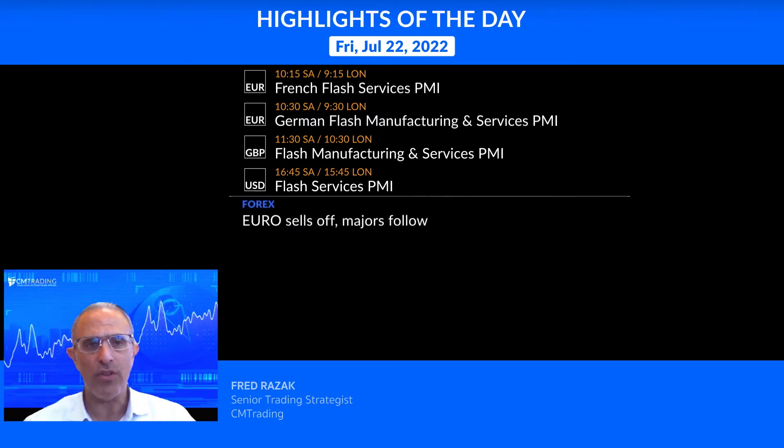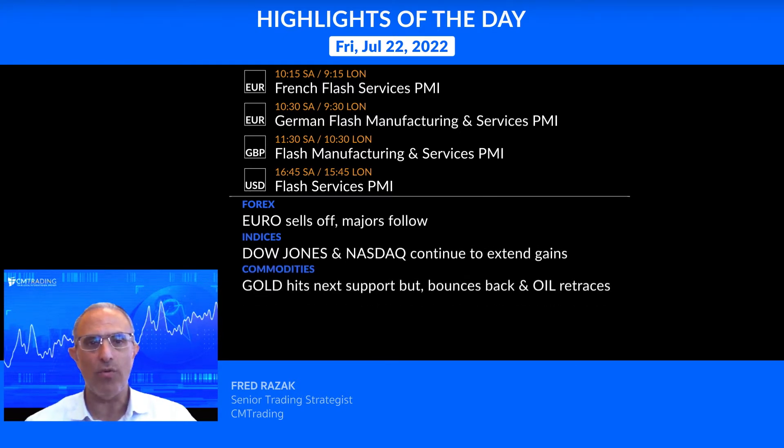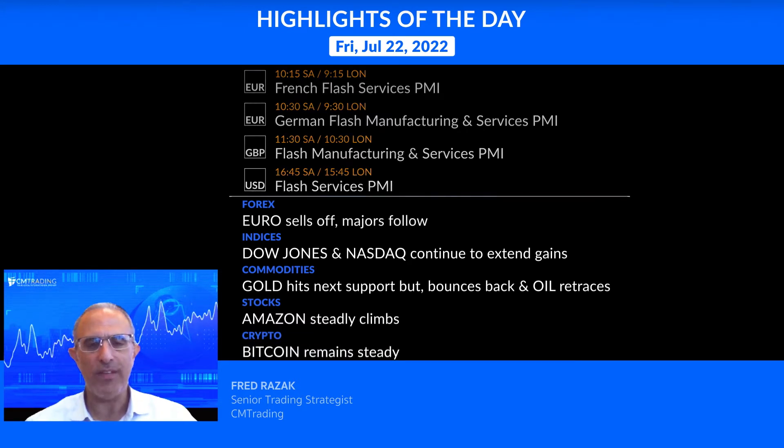Looking at the various markets: starting with Forex, the Euro sells off while the majors follow. Looking at the indices, the Dow Jones and the Nasdaq are both extending their gains. Commodities: Gold hits support but bounces off of it, and Oil is retracing. Stocks: Amazon steadily climbs, and Bitcoin remains steady. Let's take a look at the markets and see what we can expect from today's trade.